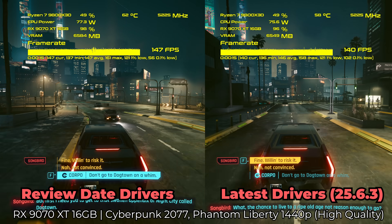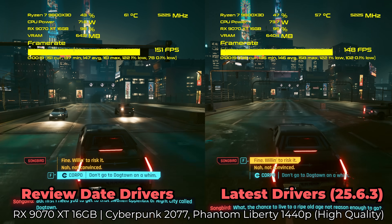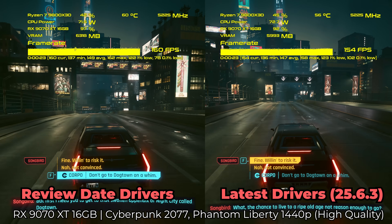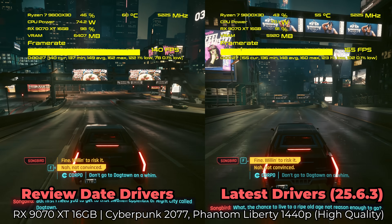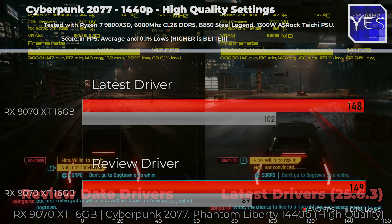On to the next title — Cyberpunk 2077. Here, at 1440p, we unfortunately didn't see any uplift in performance, nor did we see one at 4K. This was done at the starting area of Cyberpunk 2077 Phantom Liberty, where you can jump in a car and drive through the city.